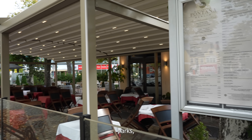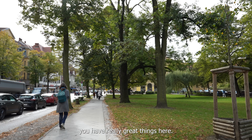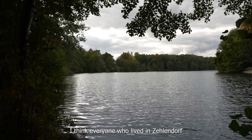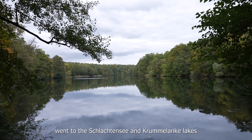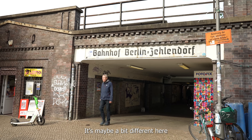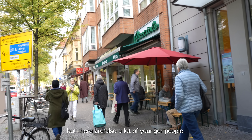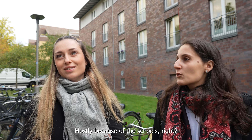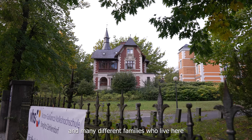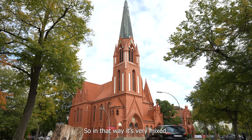Whether it's coffee, food, parks, quiet spots, or lakes — you have really nice things here. In summer, everyone who lives in Zehlendorf always goes to the Schlachtensee or Krumme Lanke. It's probably a bit different here than in other districts because there are more older people, but also many young people. There are lots of schools and families who live here specifically because it's a bit quieter.